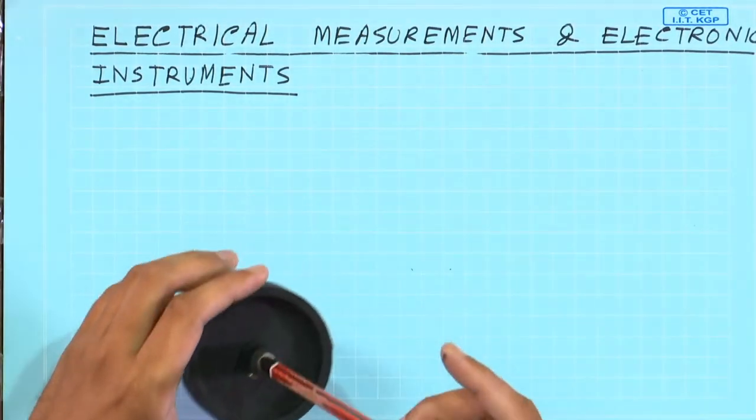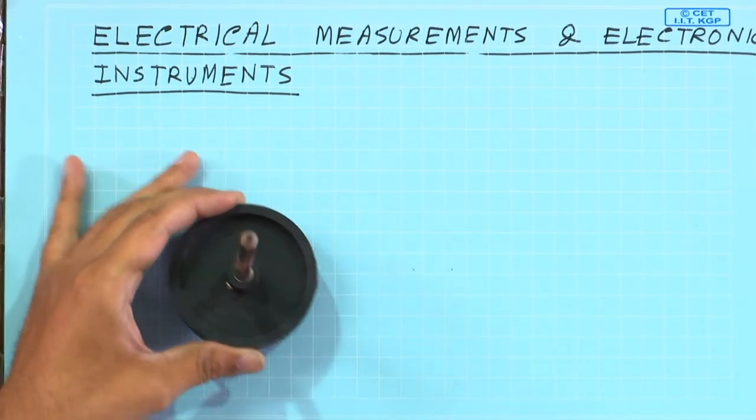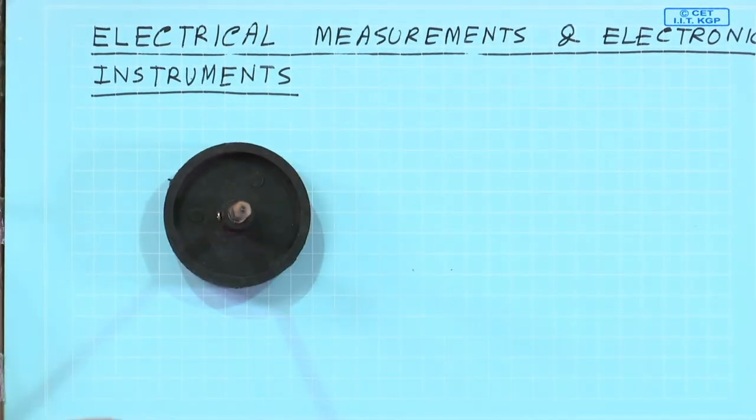We will discover a lot of funny physical phenomena in this subject. For example, let me show you a small experiment.